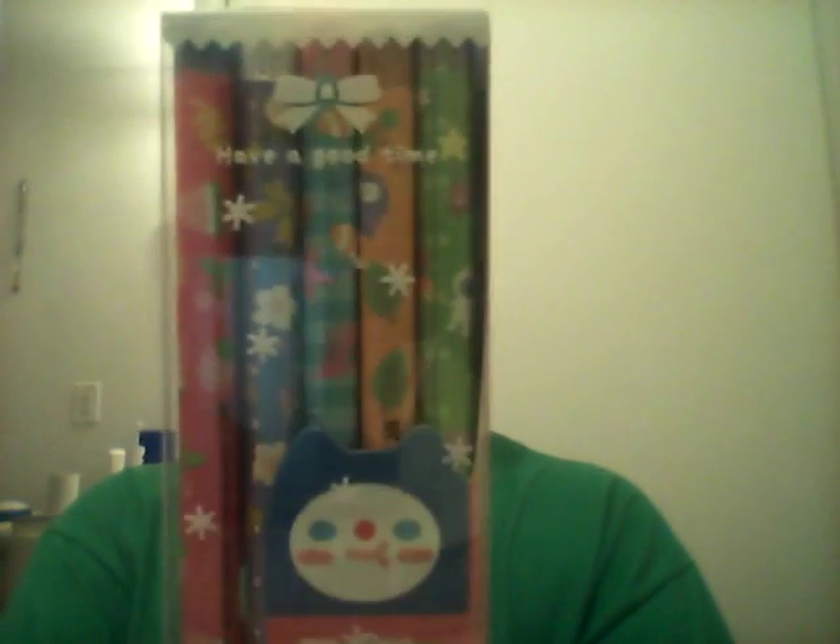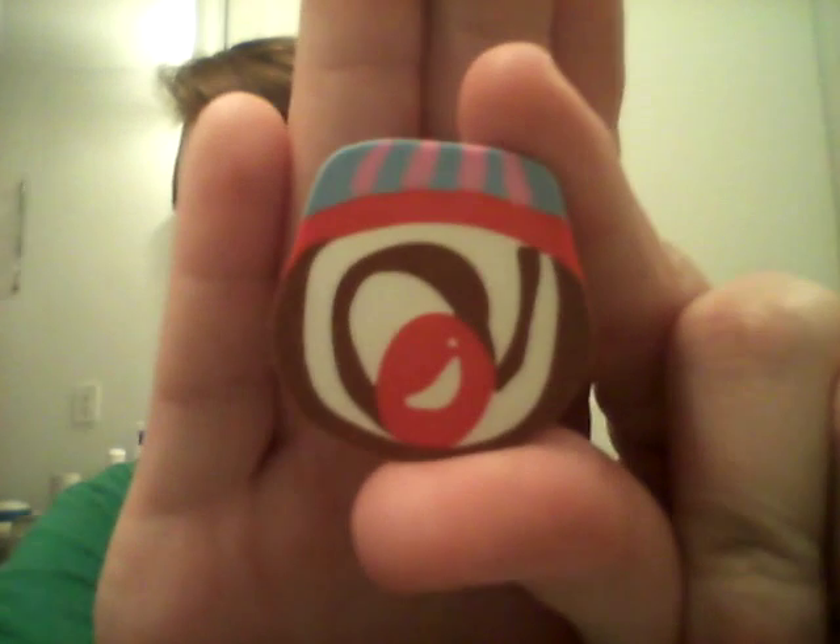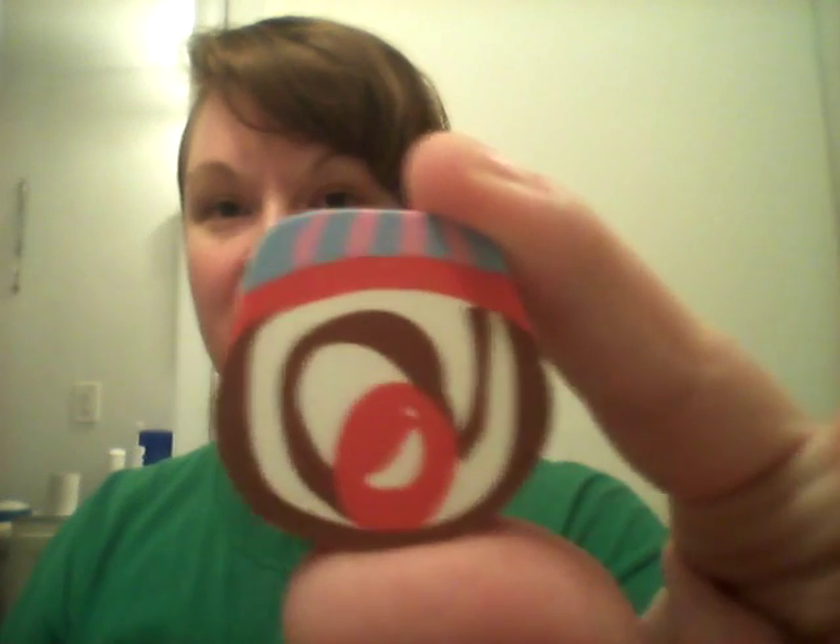I also got some cute little pencils and an eraser. Not really sure what it is — does it say on here? Oh, 'dessert eraser' — I guess that's supposed to be some kind of dessert.